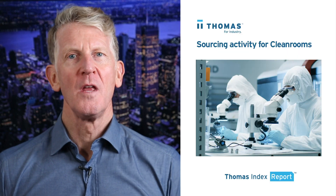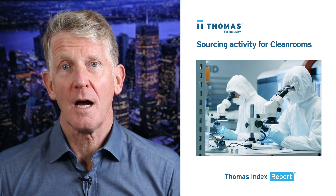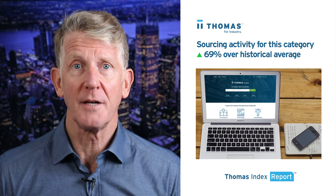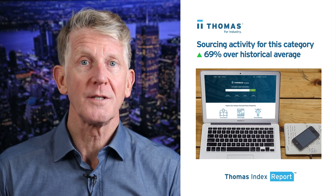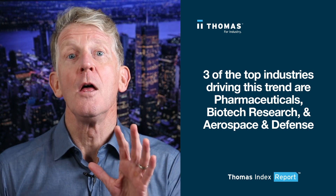Hello again. This week we're going to take a look at sourcing for clean rooms by users of the thomasnet.com platform. Our data shows that over the past 12 weeks, sourcing activity for this category is up 69% over its historical average.